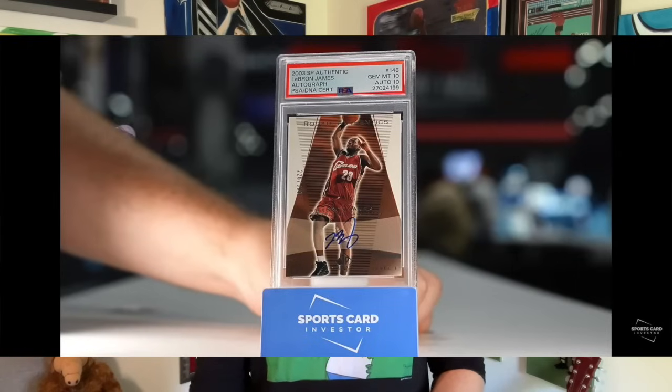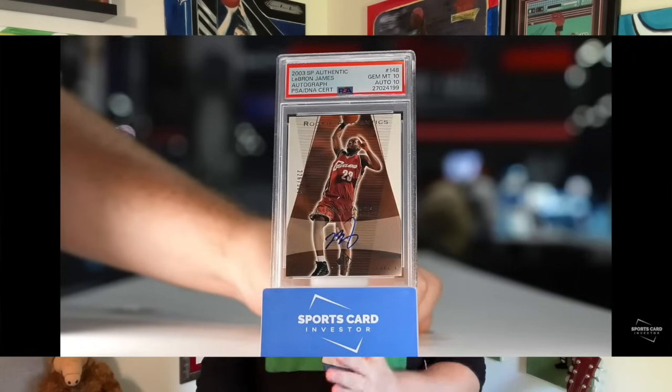Jeff Wilson — Sports Card Investor — was over at Fanatics Fest this past weekend. Jeff likes to do these types of videos where there are huge buys, sells, and trades, and he shares the details and thought process behind them. I really enjoy hearing the why — why are you buying a ten-thousand-dollar card or a hundred-dollar card? Card strategy is really underrated content.